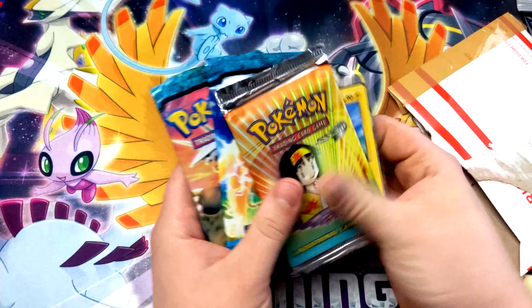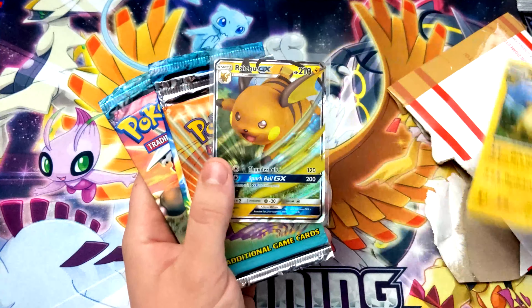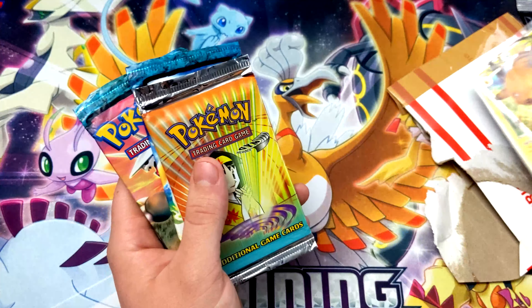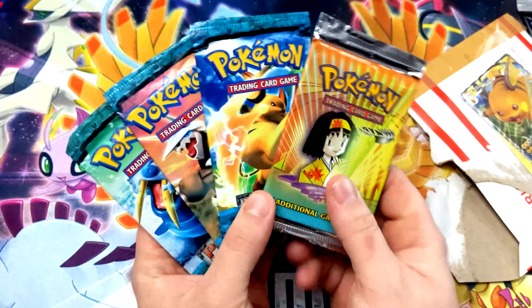From them I got a cute little Raichu card — actually two Raichu cards and a Raichu GX. I don't even think I have this one. But those aren't the real stars — the real stars are these guys right here.